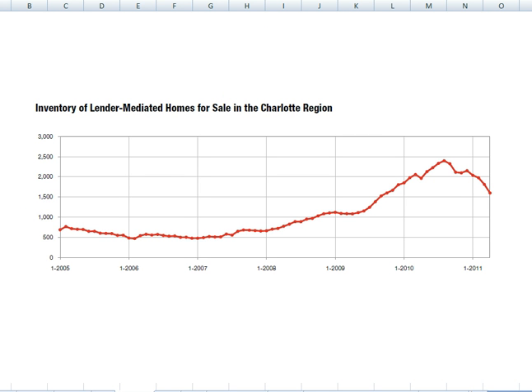This is a new graph. The Carolina Multiple Listing Service did a lot of great work this month with regard to data. This shows the number of lender-mediated homes for sale — lender-mediated basically means foreclosures, short sales, any type of home in a distress situation. You can see here back in 2005 and 2006, and it wasn't until mid-2007 where we started to see an increase in this activity. It dramatically increased — you're running about 500 or so properties here, all the way up to 2,500. The nice thing is we're seeing a decline now. More homes are being sold than coming on the market for lender-mediated issues. So that's good news for the market.